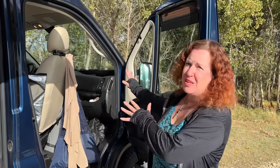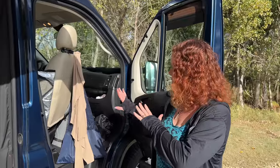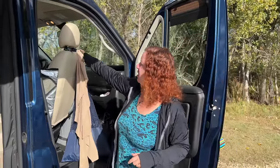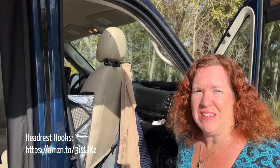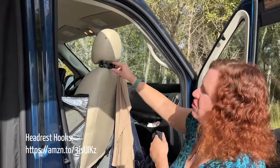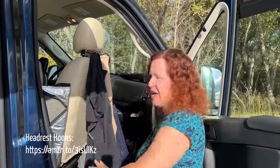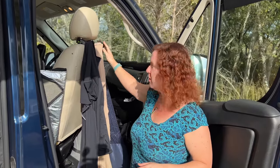We like to utilize the space behind the seats when they're turned around while we're stationary — that's where bike helmets and a lot of other stuff go. We love using hooks to hang jackets and get them out of the living space. These are just headrest hooks from Amazon, great for hanging anything you might want. We also hang a laundry bag over the seatbelt harness — a great way to get laundry out of the living space but still keep it convenient.